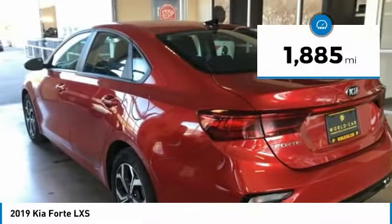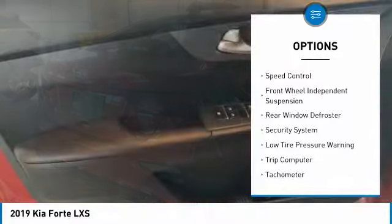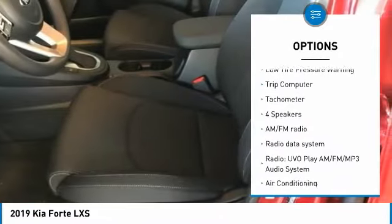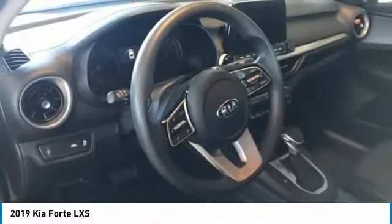This vehicle has less than 2,000 miles. Here are some of this vehicle's great options: electronic stability control, brake assist, four-wheel disc brakes, speed control, front wheel independent suspension, rear window defroster, security system, low tire pressure warning, trip computer, and tachometer.